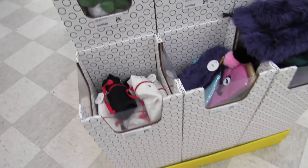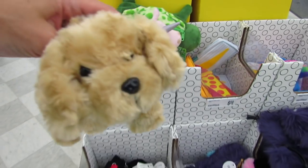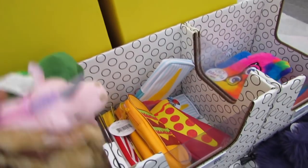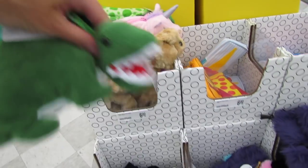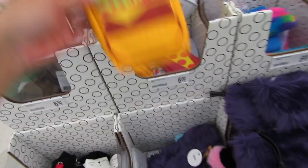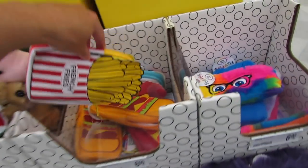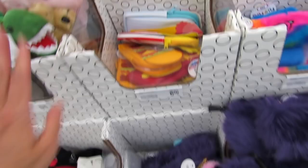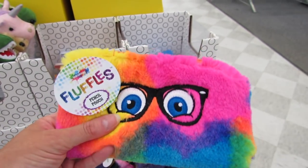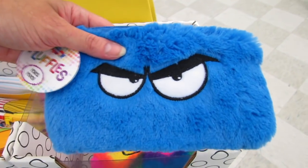I found some really cute pencil pouches for $6 — we have the unicorn, a puppy, a turtle, and a dinosaur. There are also food-themed ones: hamburger, ice cream, and french fries — again $6 each. These are by Inkology and they're called Fluffles. They are super soft and feel really good.